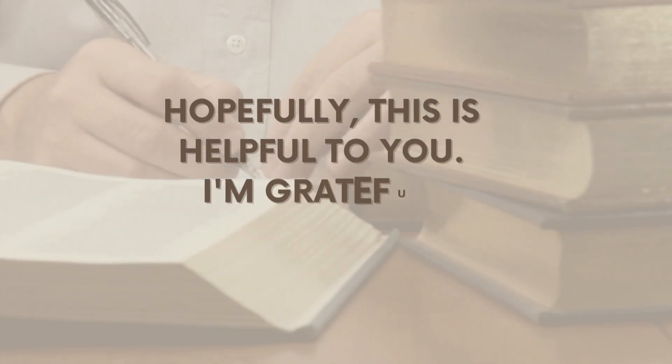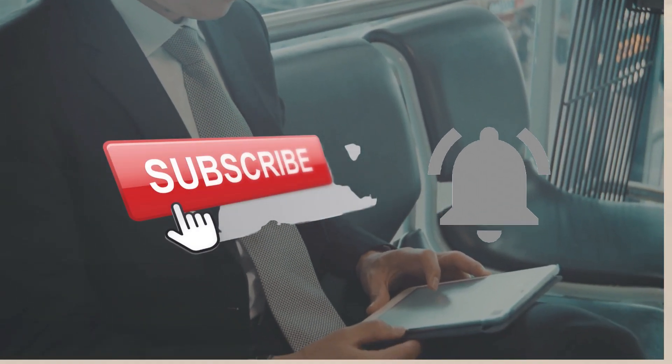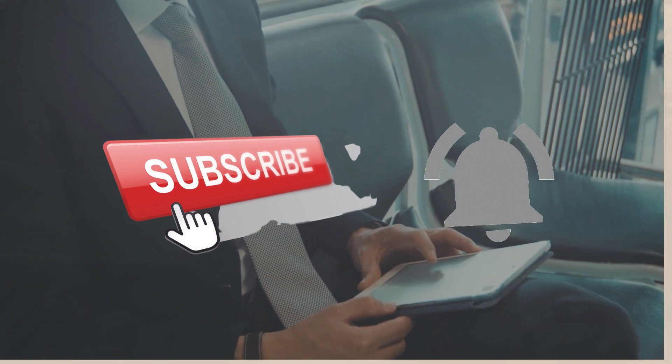I hope this is useful for you. Thank you. And don't forget to subscribe and hit the notification bell so that you will be notified of our next video.